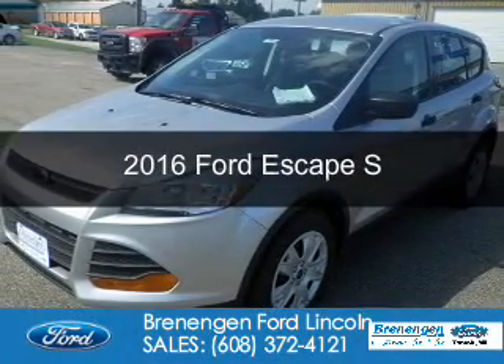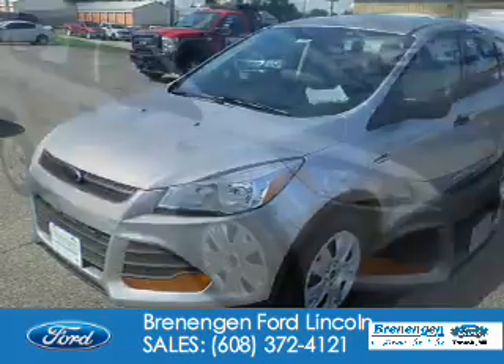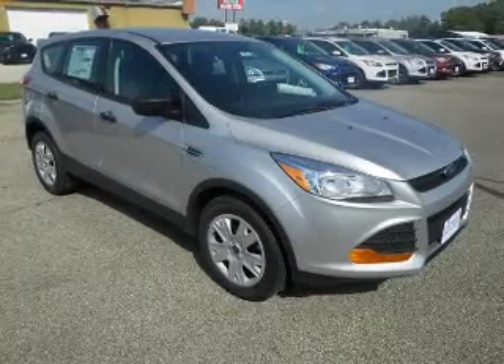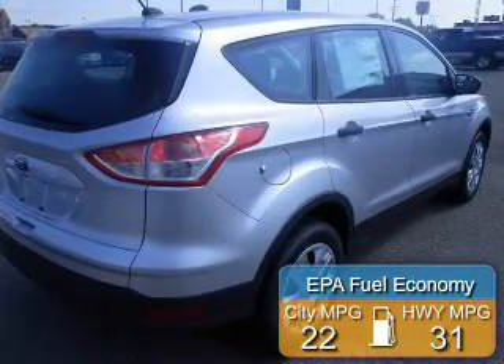This is a new 2016 Ford Escape. It's powered by front-wheel drive, a 2.5-liter four-cylinder engine, and a six-speed automatic transmission. Great fuel efficiency — saves you money by requiring fewer trips to the gas station.